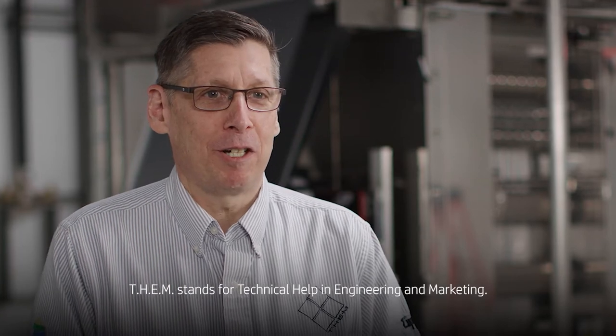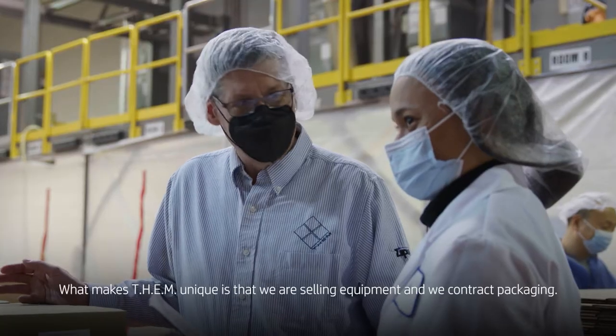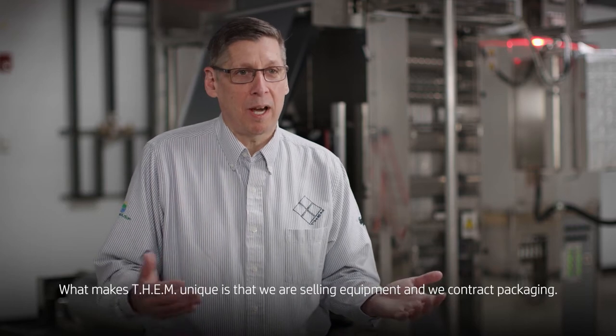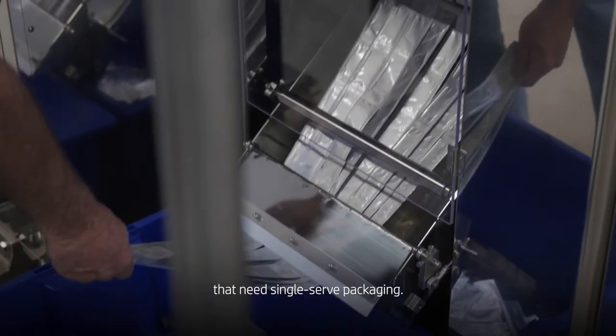THEM stands for Technical Help in Engineering and Marketing. One of the things I'm very proud about is we do what it takes to get the customer what they need. What makes THEM unique is that we're selling equipment and we contract package. On the machinery side of the business, we're selling to all markets that need single-serve packaging.